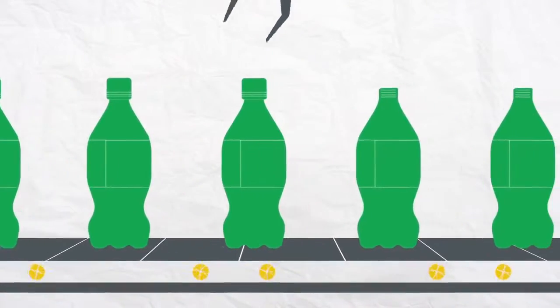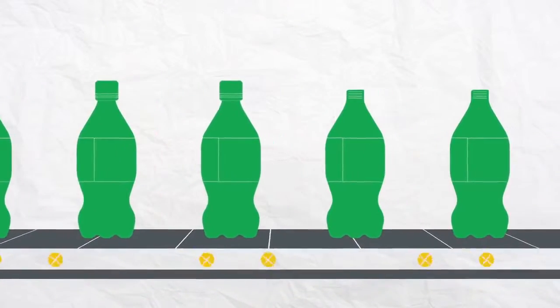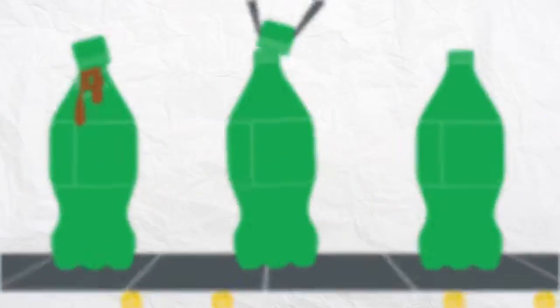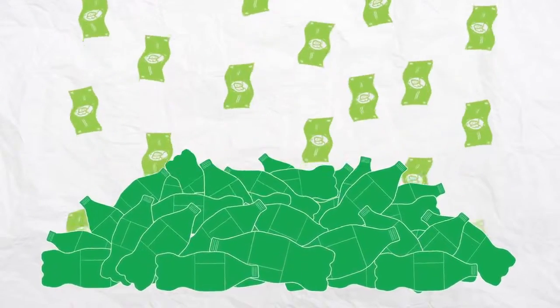When facing tight margins and increased global competition, inefficiencies in your packaging lines can be detrimental to your bottom line. So how can you be sure you're getting the most out of your system?